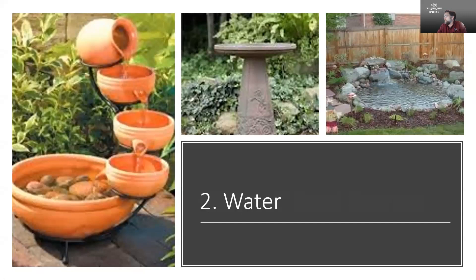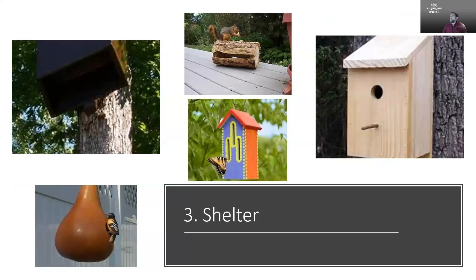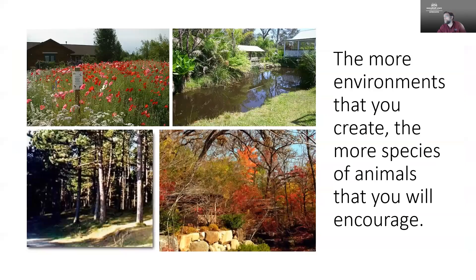The next thing we need to make sure we have for wildlife in the home landscape is water. Just like us, they need water, so having bird baths and other structures like that, or small water features — even a section of rocks where water will accumulate — for smaller animals like insects is a really valuable resource. And the last thing we need to provide for them is shelter. They need a place to feel protected and raise their young, and if they have that in your home landscape they're going to want to stick around.